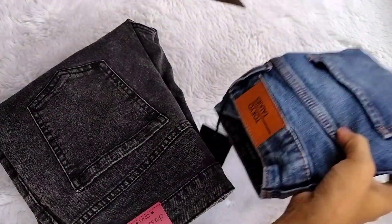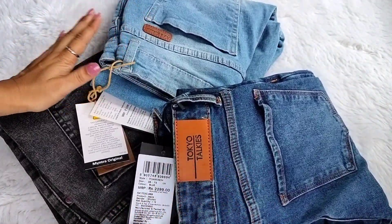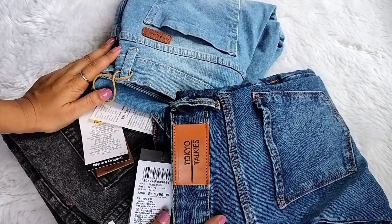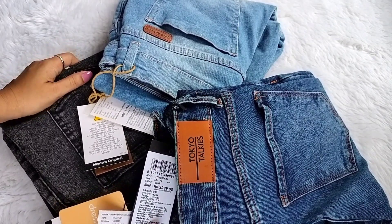The purchase links for all these jeans are in the description box, so you can check them out. That was my video — I hope this video is helpful, so please don't forget to like, share and subscribe to my channel.